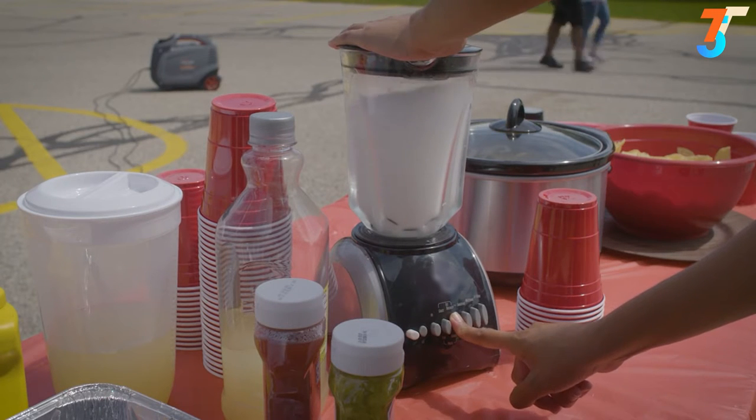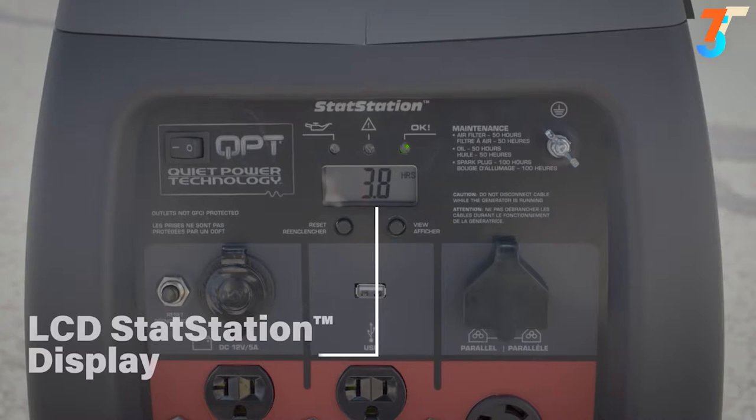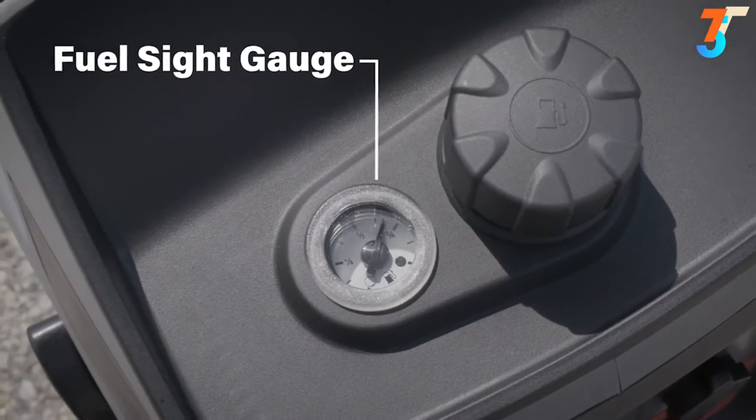The engine automatically adjusts output to the power you need, giving you the quietest operation possible while also boosting fuel efficiency. An LCD stat station display and a fuel sight gauge keep you conveniently connected with critical information.